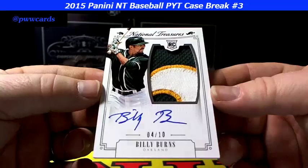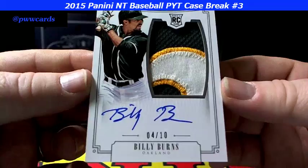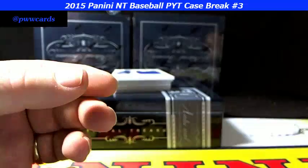Look at this patch — sweet! Billy Burns for the Oakland A's, 4 of 10. That's a nice swatch right there, buddy — three-color with a stitching corner. Beautiful patch for the Oakland A's, congratulations to the A's.